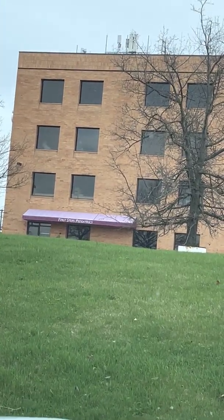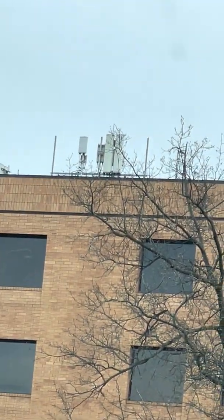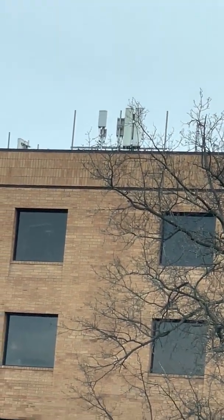What up good people, we're here at Robinson Mall in Pittsburgh, PA, and I found some C-band pointed here right on site.